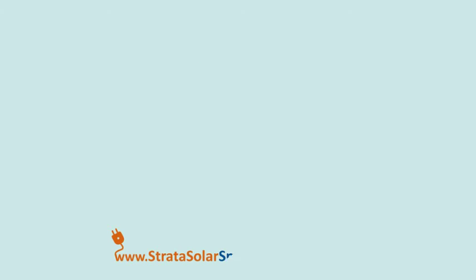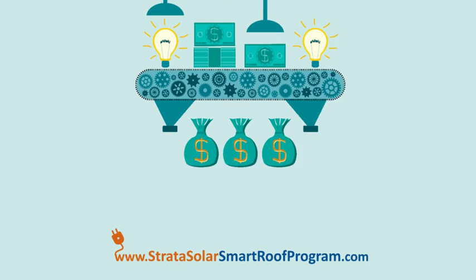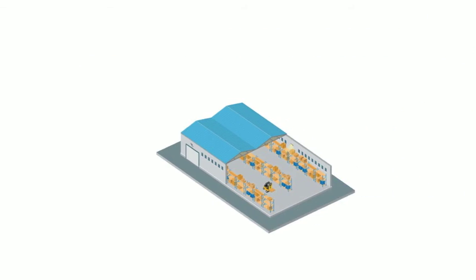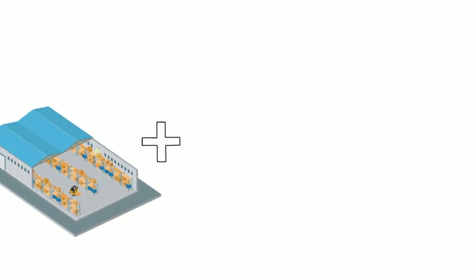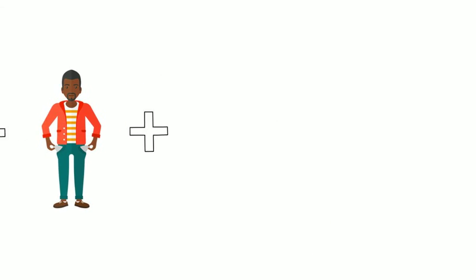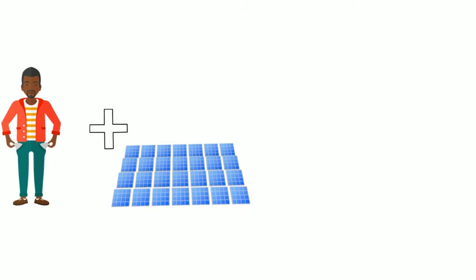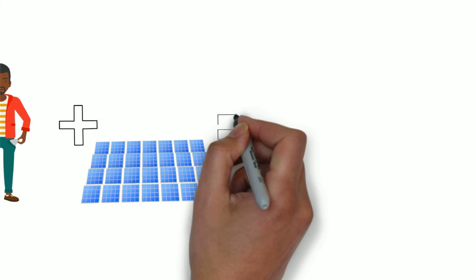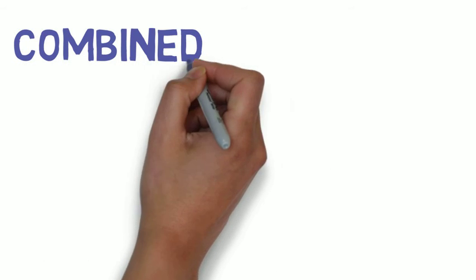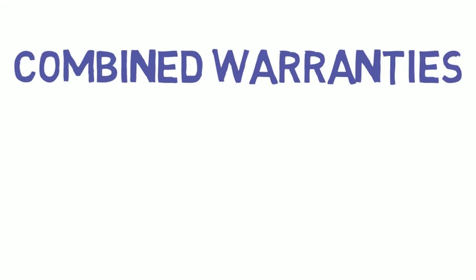The program introduces a new revenue stream. The Strata Solar Smart Roof Program is an off-balance-sheet approach that keeps your hard-earned money hard at work elsewhere. You get a new solar-ready roof with no out-of-pocket costs or having to dip into your savings. We put solar panels on the new roof, and as soon as you turn the switch on, the program starts working for you.